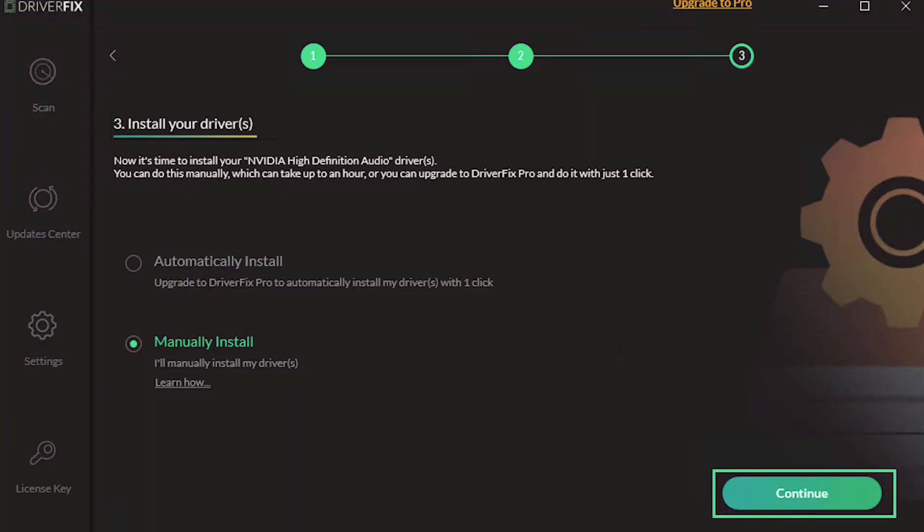There are plenty of options like Driver Fix, iObit Driver Booster, Driver Fusion, and more — that's just to name a few. Using one of these driver boosters will ensure that you're not missing any important updates for your driver.